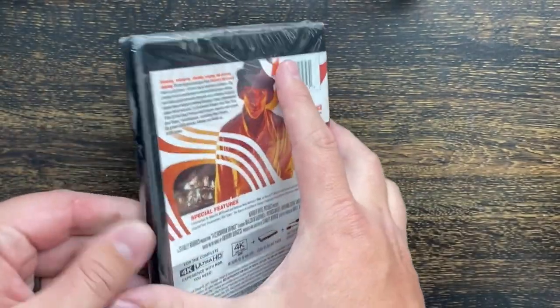Taking the slipcover off here and opening up the packaging.